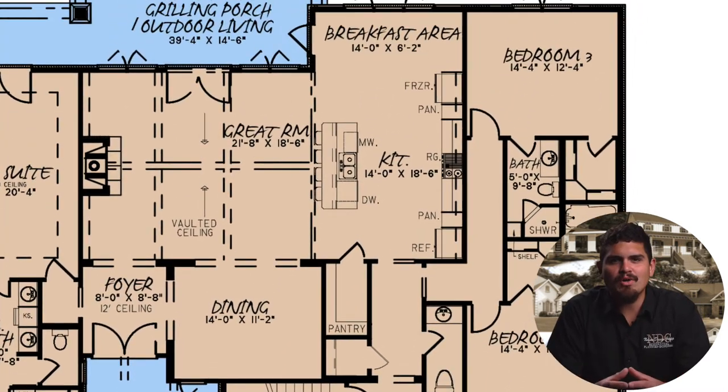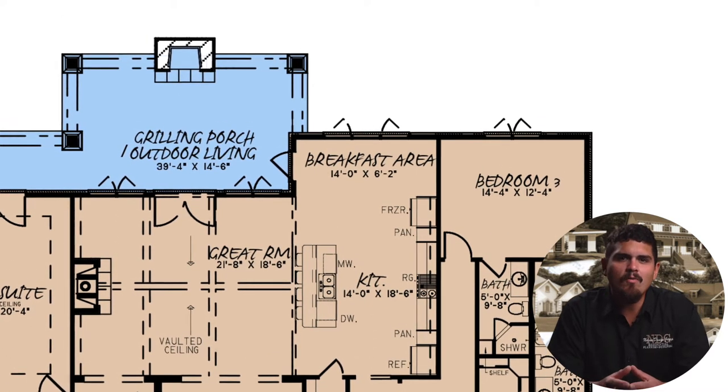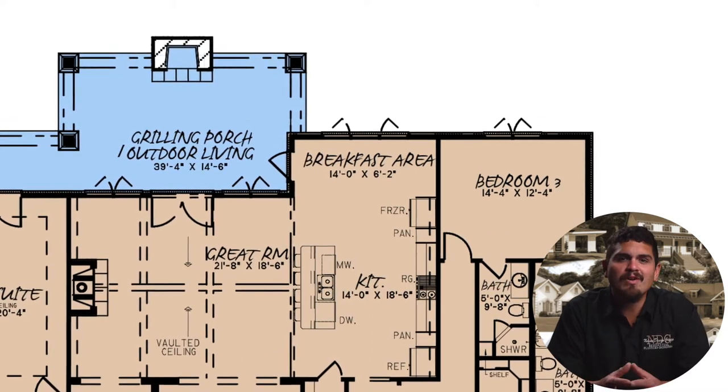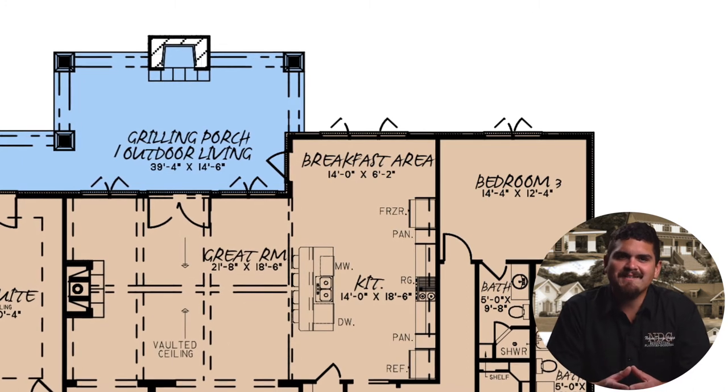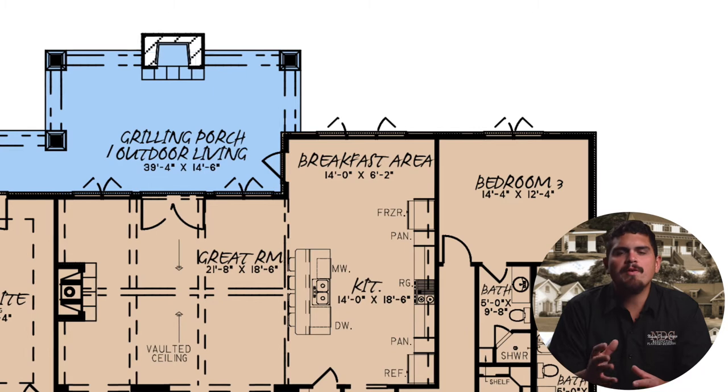Extra room for a darling breakfast nook sits just past the kitchen at the rear of the home plan, waiting for early morning waffles and midnight snacks. Another entrance to the outdoor living area can be reached through the breakfast nook.